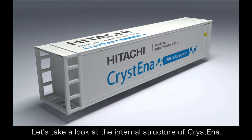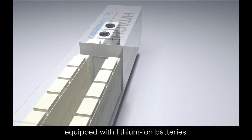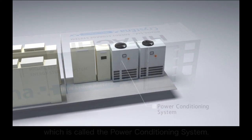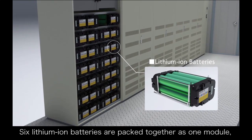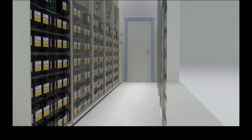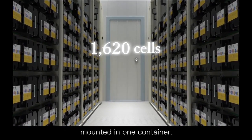Let's take a look at the internal structure of Christina. There are two rooms inside. The first room has battery panels equipped with lithium-ion batteries, and the second has a control unit and an inverter unit, which is called the power conditioning system. Six lithium-ion batteries are packed together as one module, and 27 modules are mounted in one battery panel. There are 10 panels lined up, so in total there are 1,620 lithium-ion batteries mounted in one container.